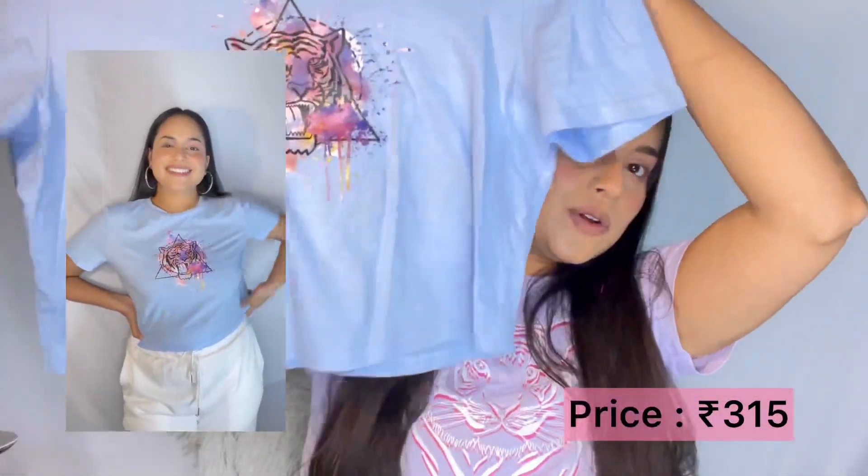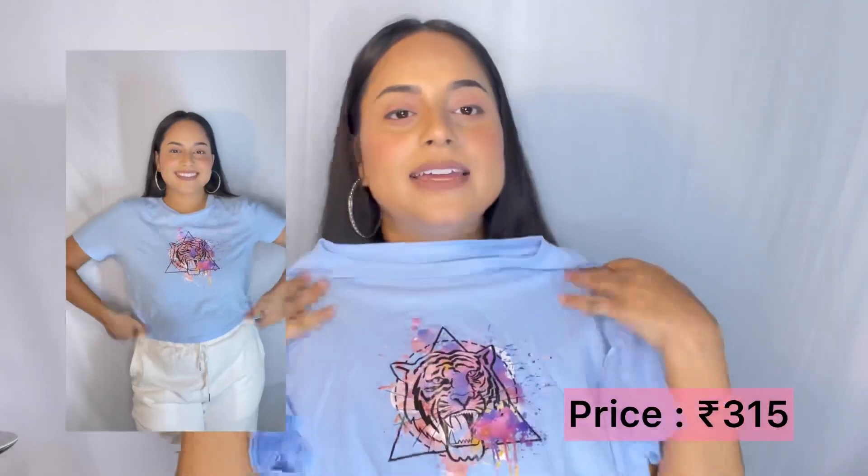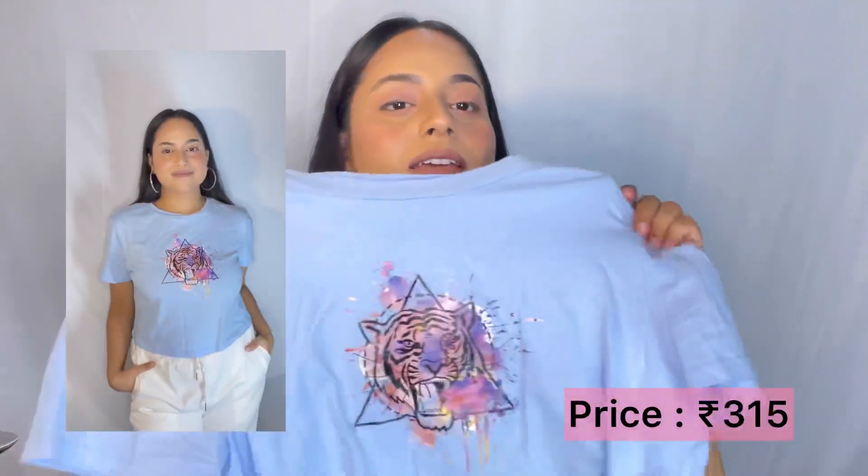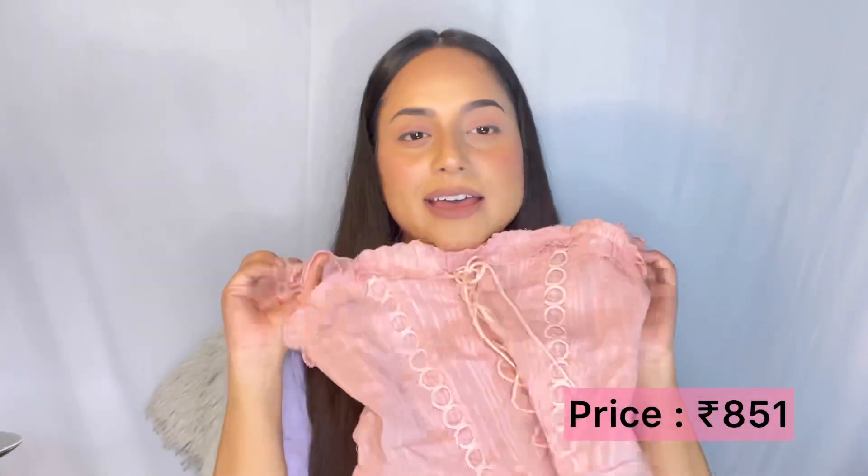Next I got a similar kind of tee which is again a crop top and it has a tiger print again, but it is in a sky blue color and I really love this as well — again for the same purpose.